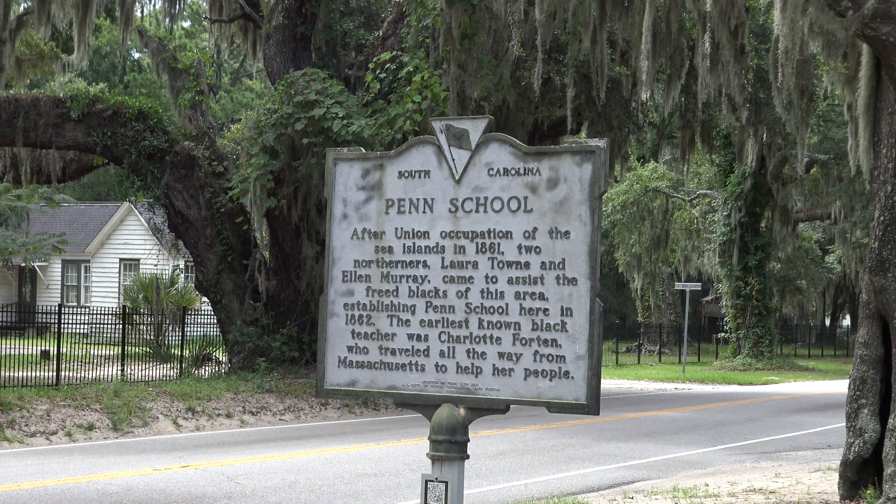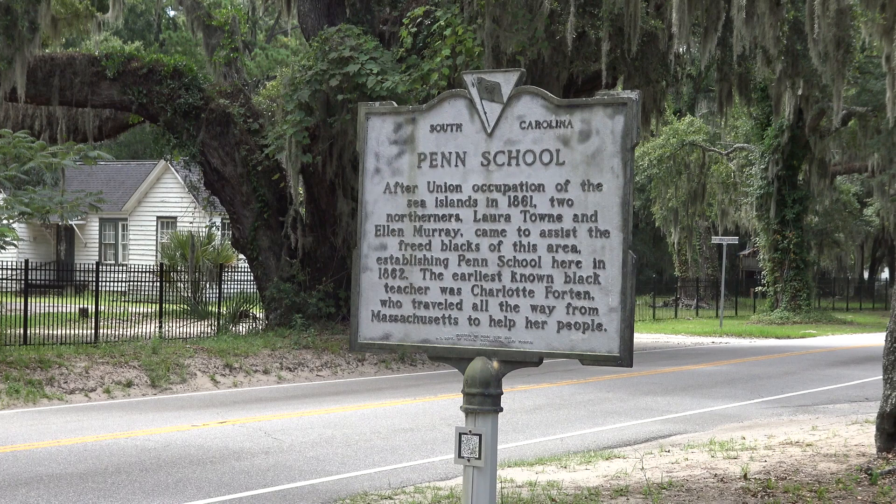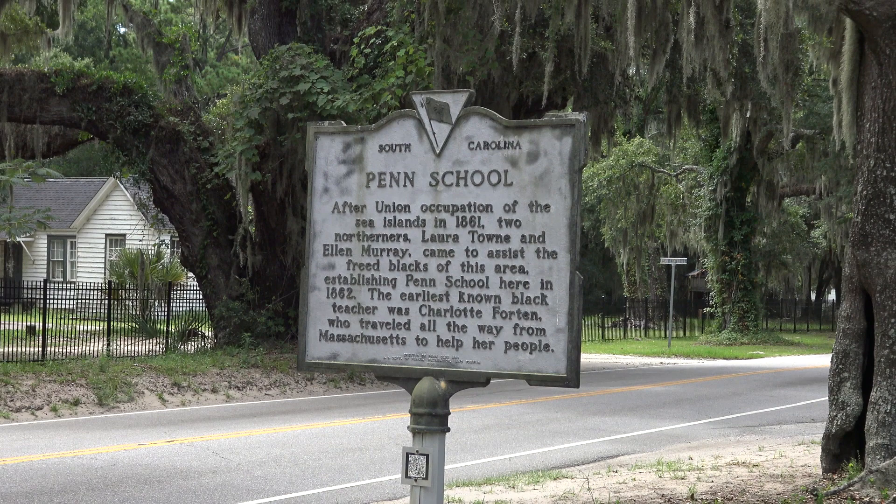Hello again everybody. Well today we're down in South Carolina and we are at the historic Penn School. Now this is a pretty cool place. It's post-Civil War so you've got all sorts of interesting stuff happening, but let's go take a look at this giant complex and see what we can see today, shall we?